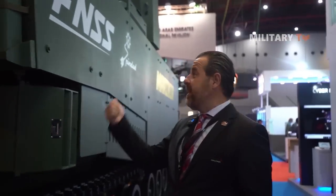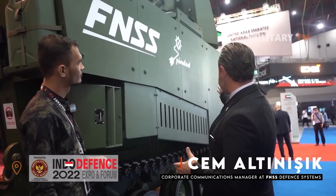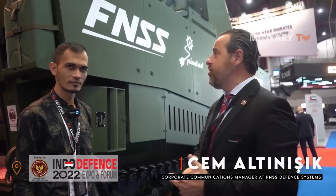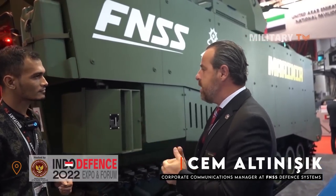We are at the FNSS stand with the Zaha. It's called the Zaha in Turkey — it means Marine Infantry Fighting Vehicle, designed for the Turkish Marines. We've marked it as a Marine vehicle here in Indonesia, and FNSS will be partnering with PT Pindad, hopefully, if there is a requirement from the Indonesian Marines. We will be able to manufacture this vehicle jointly with PT Pindad in Indonesia.